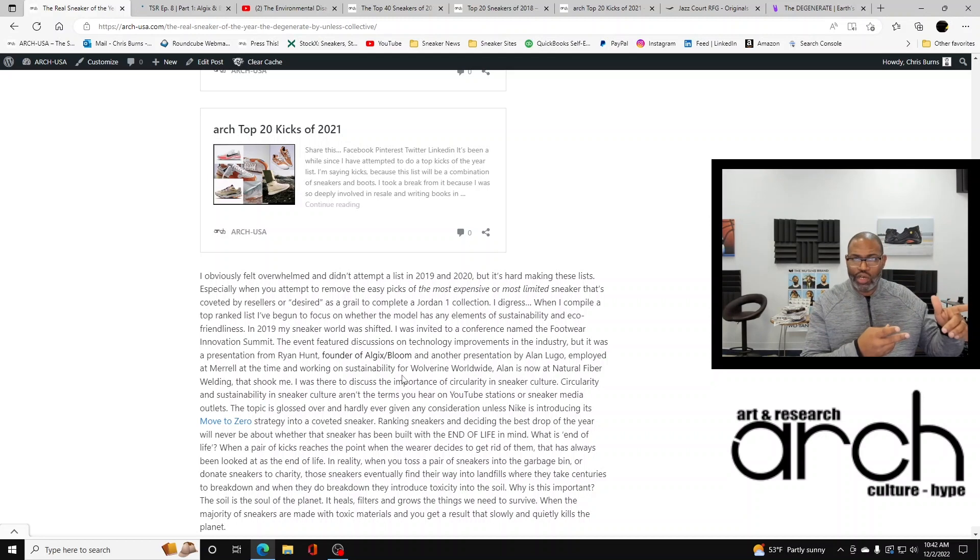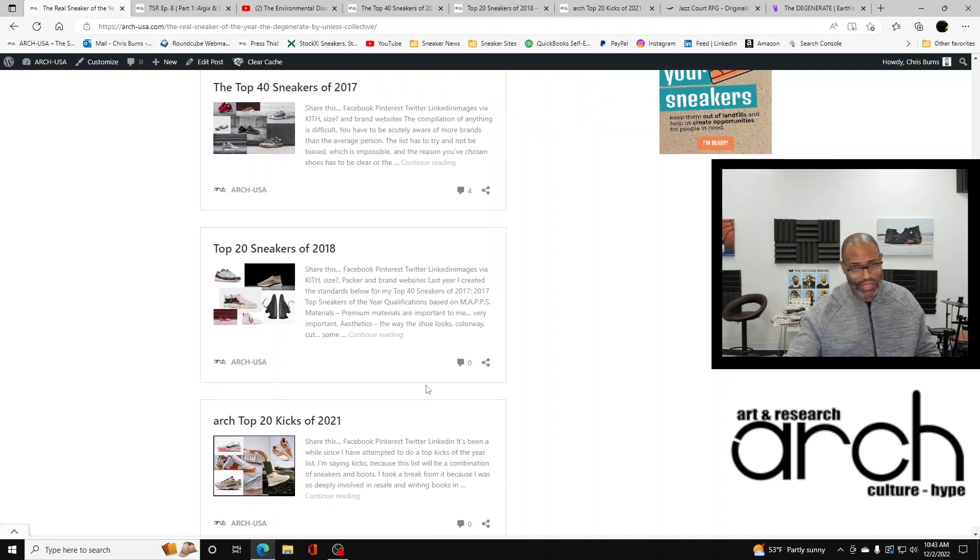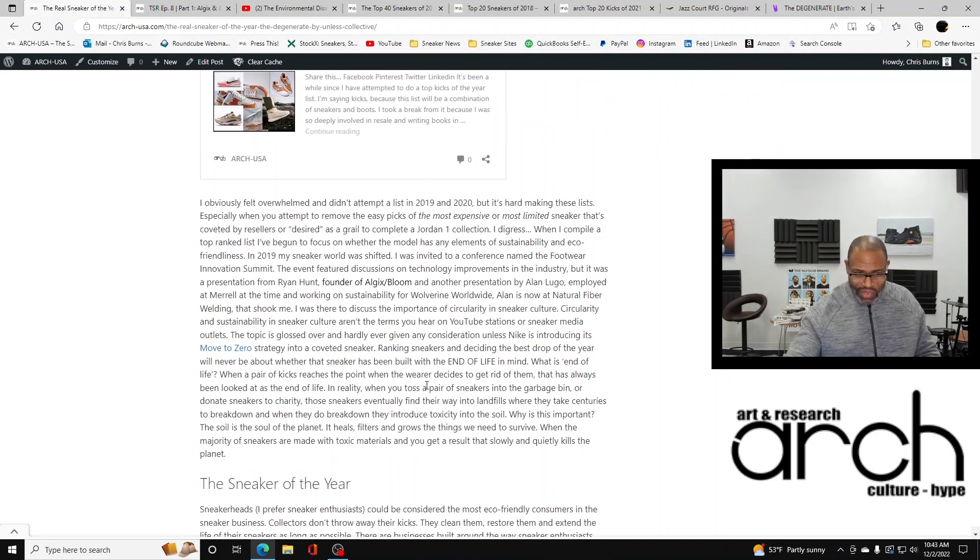I also met Alan Lugo, who was employed at Merrell Footwear at the time and was working on sustainability with Wolverine Worldwide, which Merrell is a part of. Alan is now at Natural Fiber Welding — easily the most important company in the world right now. I know that sounds like a big claim, but Natural Fiber Welding is easily one of the most important companies in the world.